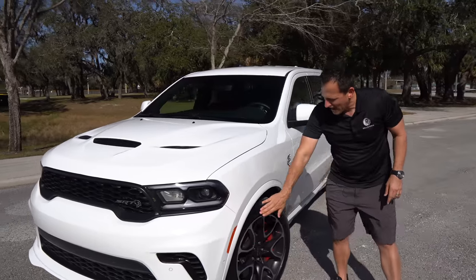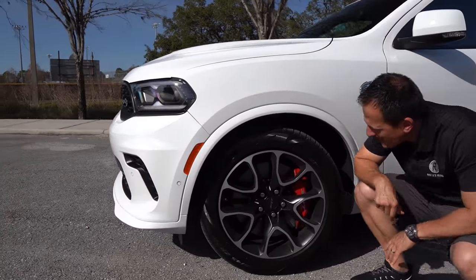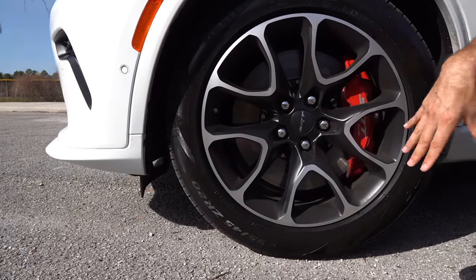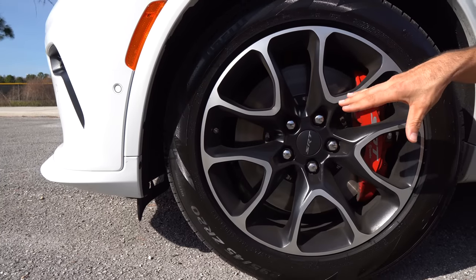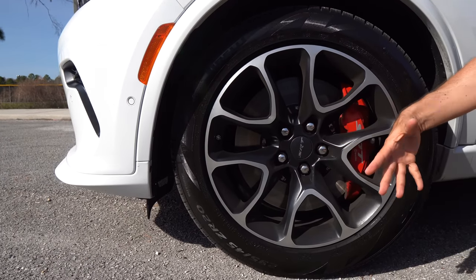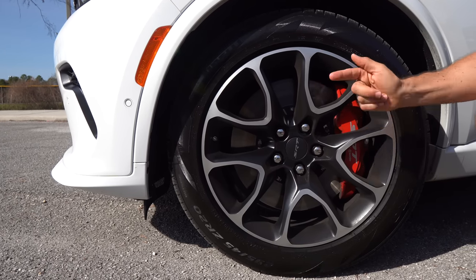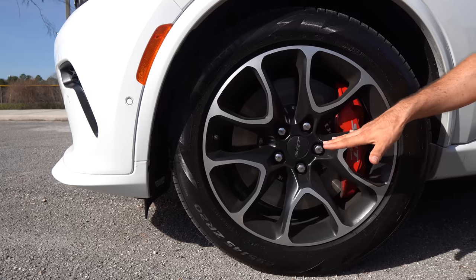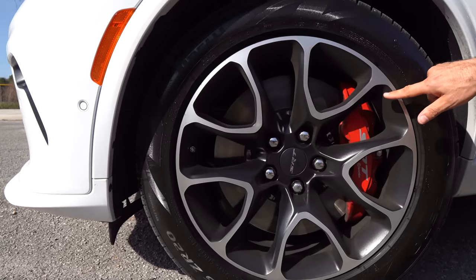Something closer in price point — maybe close but not close enough — would be that Explorer ST. It just doesn't have the presence this vehicle has. Coming around the side, there's no flat black; it's all painted white knuckle. When we get to the wheel and tire, the 20-inch wheel has been a really hot topic of debate in the comments. I think overall I'm digging it — it's got the SRT badge in the center with a machined aluminum finish.